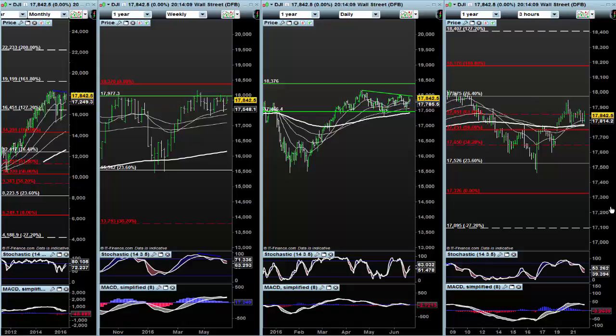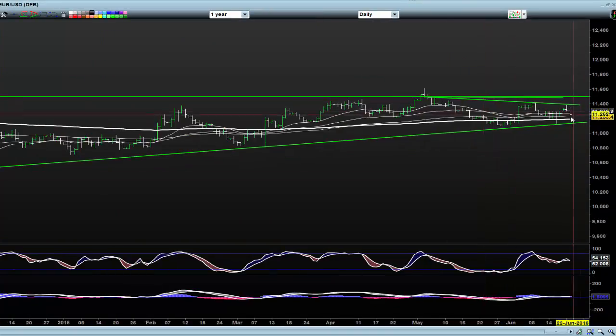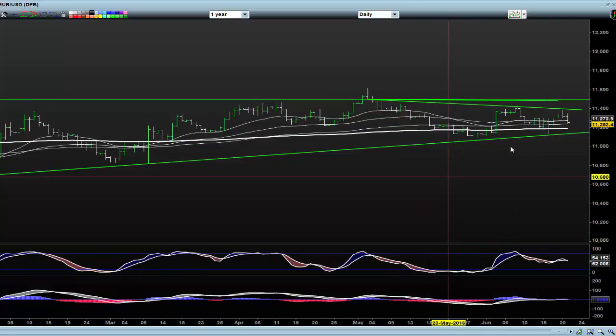Hello Traders, this is Mike Camelton for Tradeeasyway — interesting day again in these markets. I shorted this Euro down to a reasonable level here, and I actually flipped it at the bottom, pretty close to the bottom, because we've come in contact with these moving averages down here.